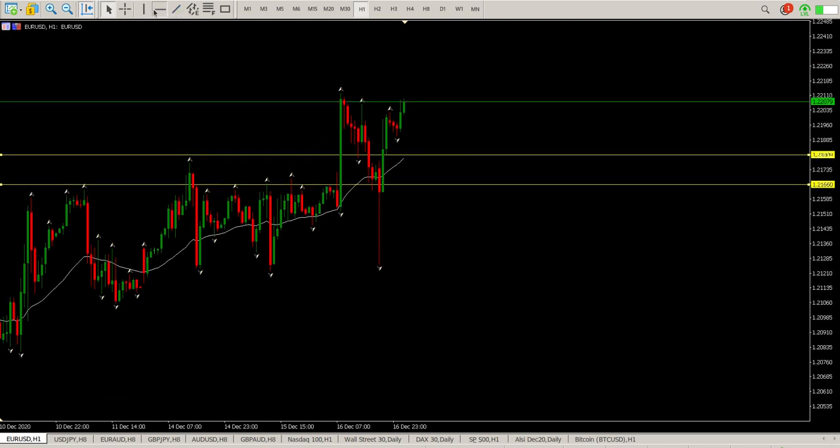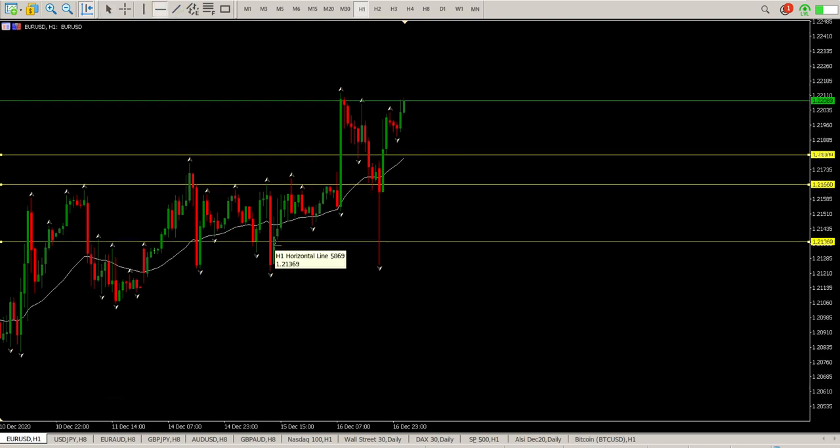It's kind of difficult to get into a trade when that kind of thing is happening. There are many ways of trading data, but as far as I'm concerned, when there's data coming out I typically stay out of it. That being said, we do have a pretty clear break up here, but then it immediately sort of broke below the lows here as well.